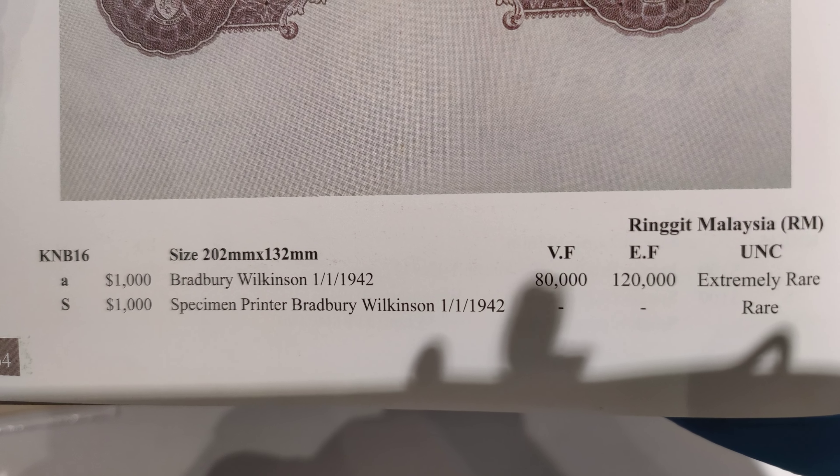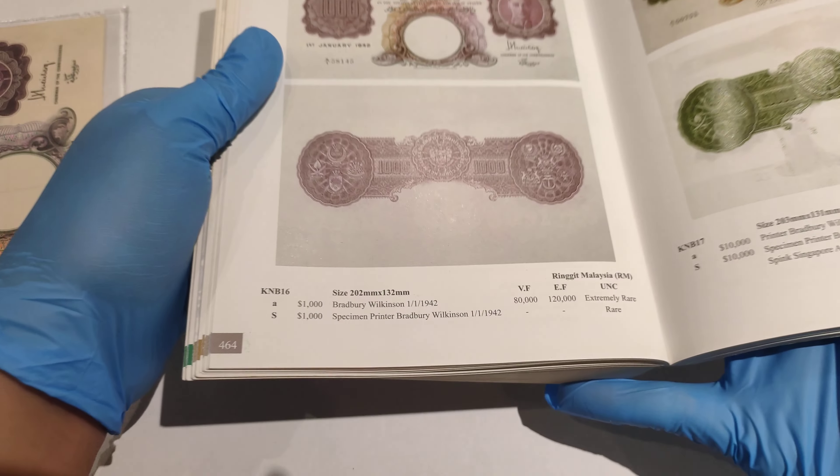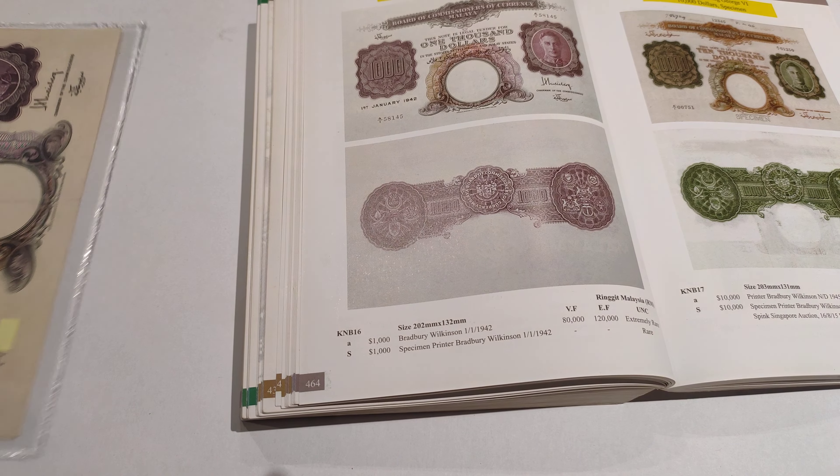If you need more time, you just need to pause the video. Let's take a closer look at the notes.